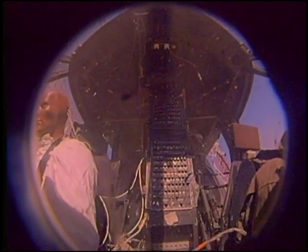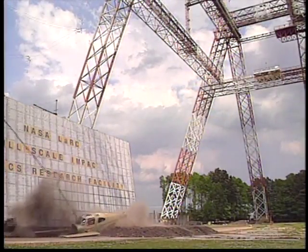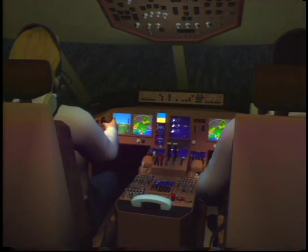The only full-scale pendulum swing crash test facility in the world is part of the NASA Aviation Safety Program, headquartered at Langley. Among other things, NASA researchers and their aviation industry partners are attacking two major causes of accidents: weather and low visibility.